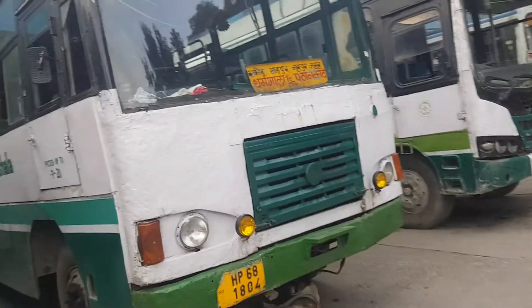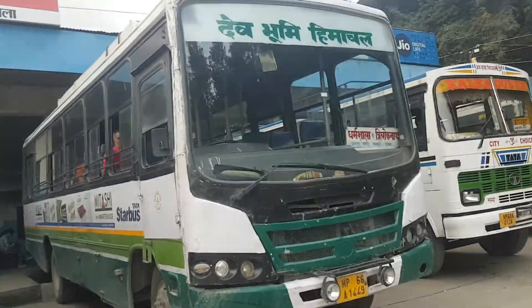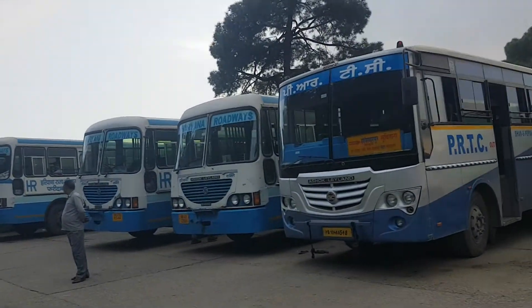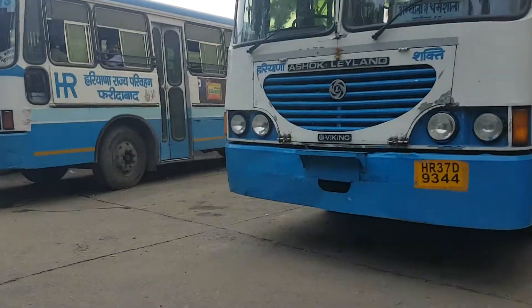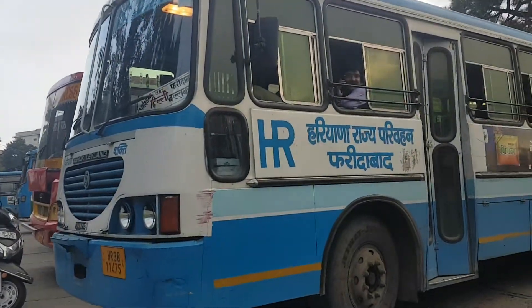Other buses are there from Punjab Roadways and Haryana Roadways — so many buses are available here to Dharamshala. This one is from Ambala to Dharamshala, and this is Dharamshala ISBT Delhi Faridpur. So these are the buses. ISBT means Interstate Bus Terminal.